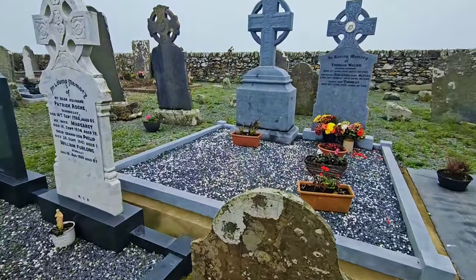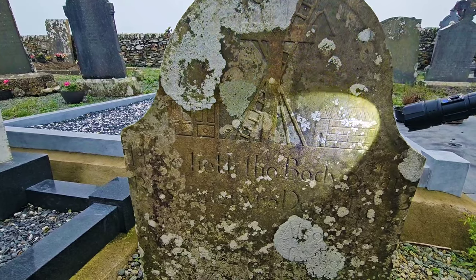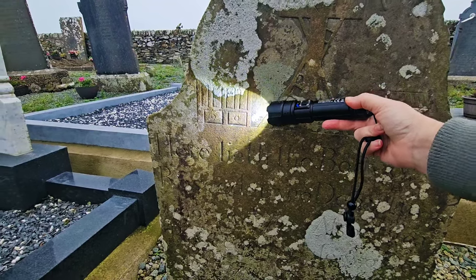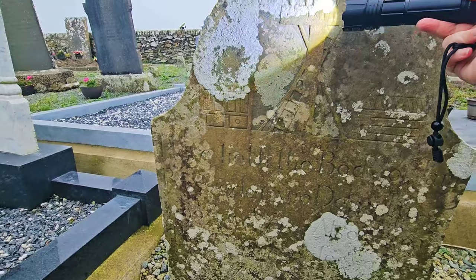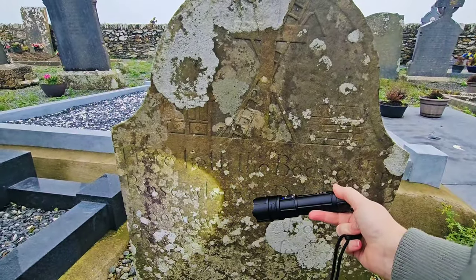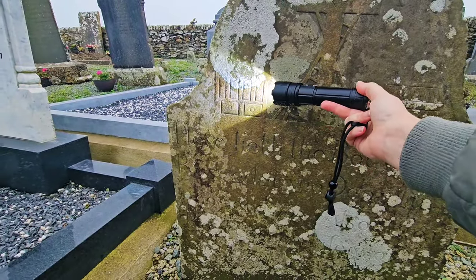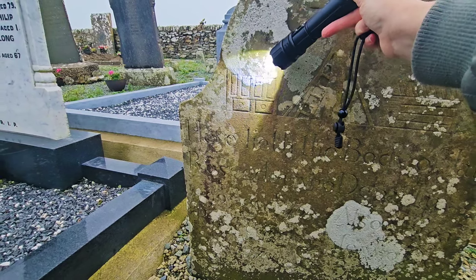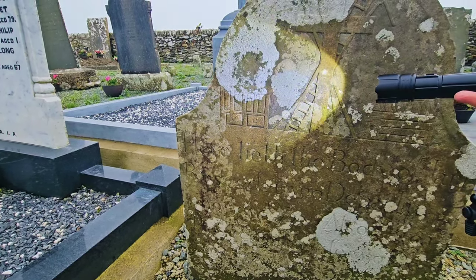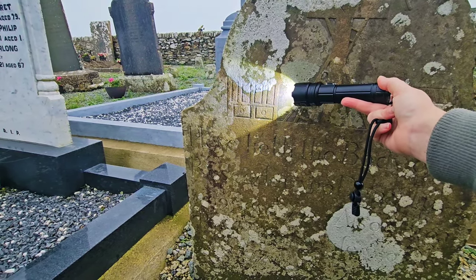This one has the crucifixion scene on it — see the cross, ladders, like a church there maybe. I'm actually not sure what that represents. They're almost like dominoes. 'Here lie the body of...' Actually, now that I look at it again, the last two there are probably dice. And then we have one, two, three, four rectangular shaped — maybe representing the sands of time.